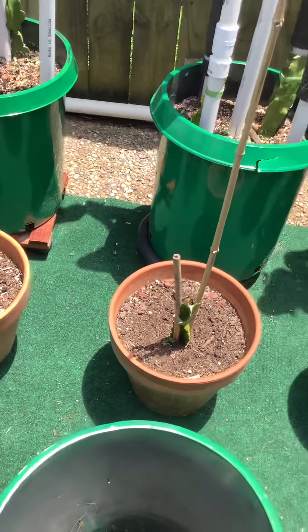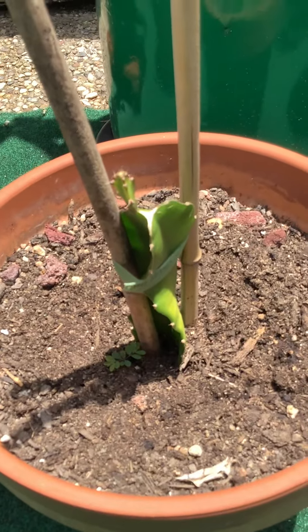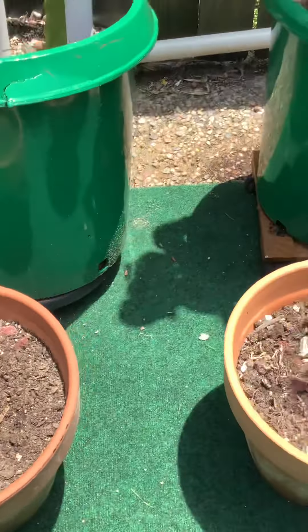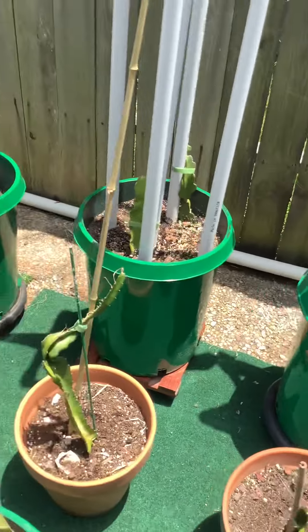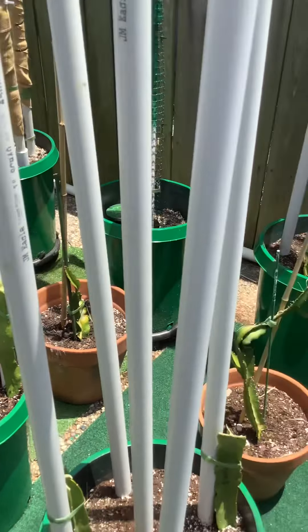My cuttings are growing. See the cuttings growing — they are growing very well. So they are thriving in this heat, believe it or not, out here.